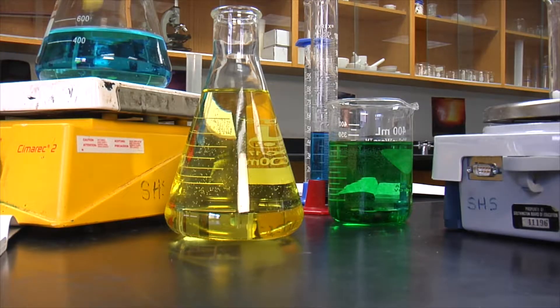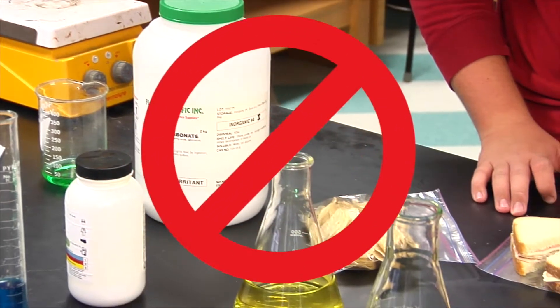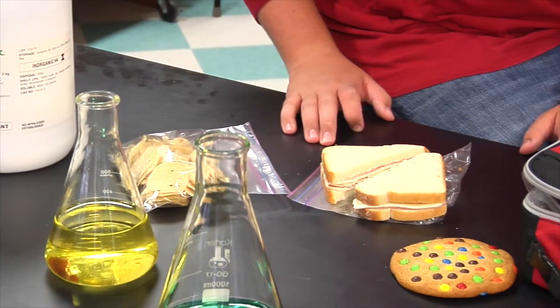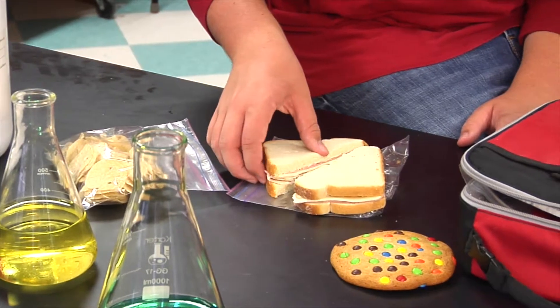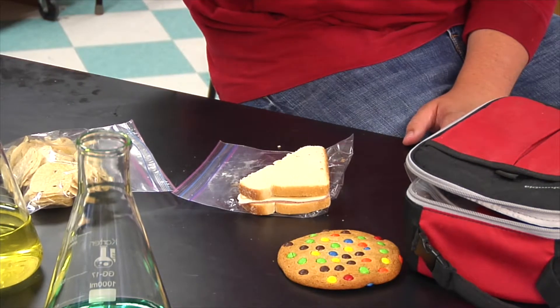Hazardous chemicals are often used in the lab setting. To avoid the risk of ingesting toxic chemicals, no one should eat or drink in the lab. Even when experiments are not underway, all food and beverages should be stored well away from the lab area. This caution prevents harmful chemicals from contaminating food and then being ingested.